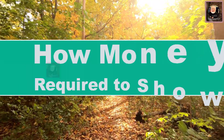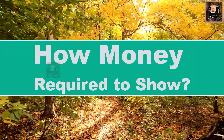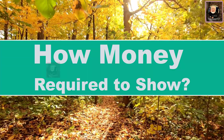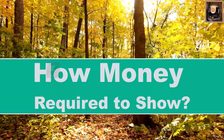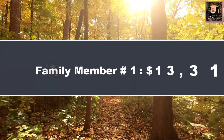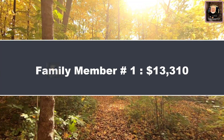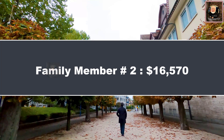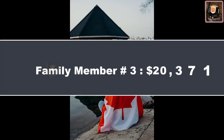How much money is required to show? Applicants to two of the three programs within Express Entry — the Federal Skilled Worker Program and Federal Skilled Trades Program — must show proof of funds as a minimum requirement for program eligibility. If the family size is 1, funds needed will be $13,310. For family member 2, the amount is $16,570. For family member 3, $20,371.